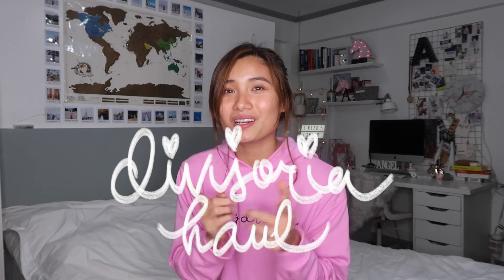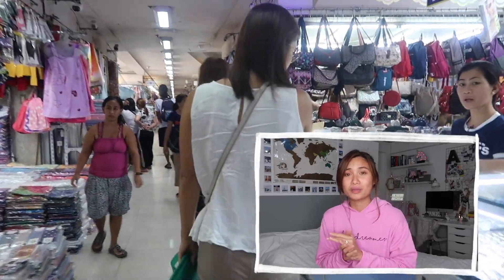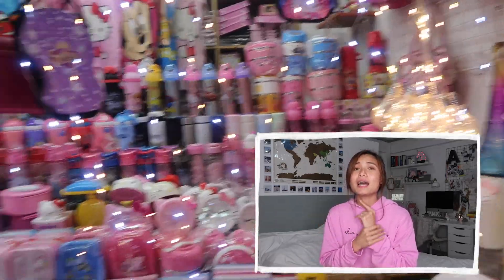So speaking of videos, this video is a Divisoria haul — another haul video for you guys. I think it's been a year since the last time that I went to Divisoria, so I don't know what I expected, if the stores that I've seen before were still there. Apparently, the other ones are still there and there are new ones. If you want to see more of this vlog, just keep on watching. I'm going to be showing you the stuff that I was able to buy in Divisoria.